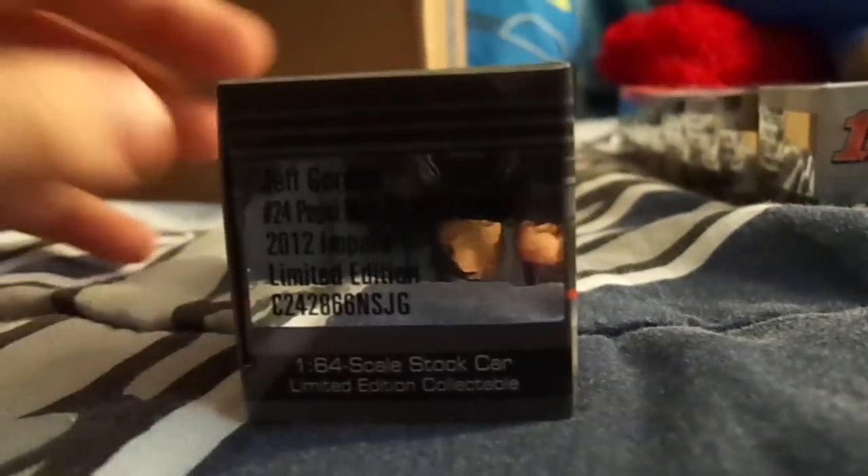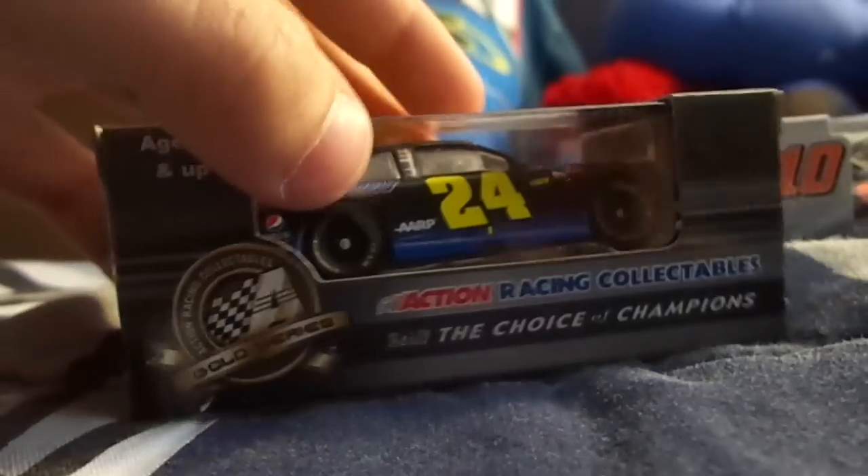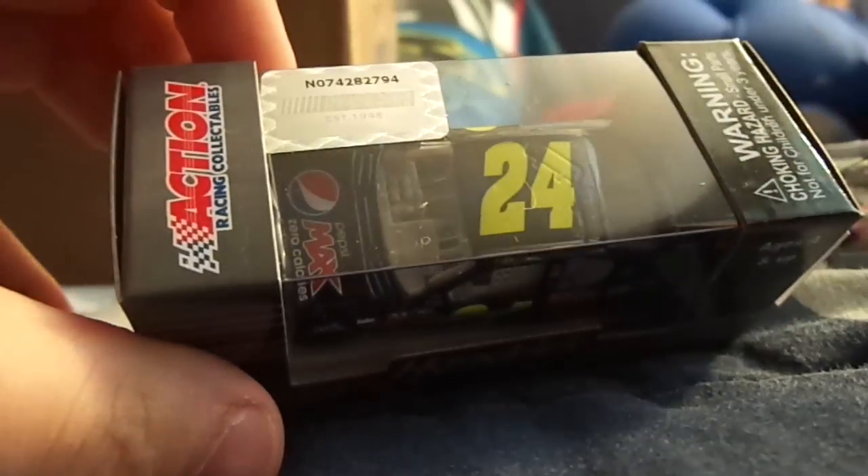This is the last car and my favorite one: the Jeff Gordon 2012 Pepsi Max NASCAR Unites paint scheme. Now this car is cool — look at the blue faded bottom. Really, really cool car. I love this one. I've been waiting a long time to get this one because I saw it at Daytona and I really liked it.